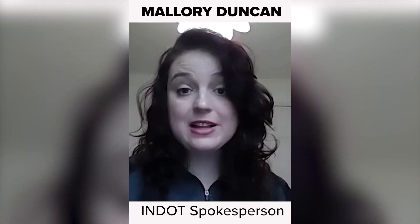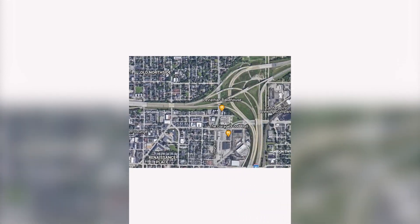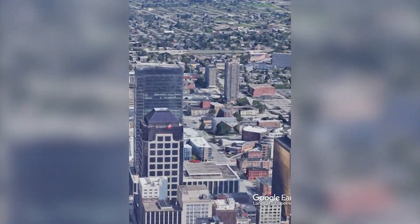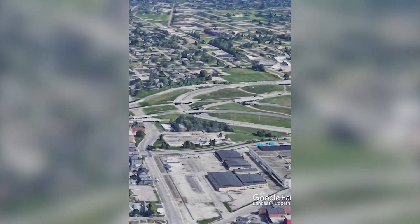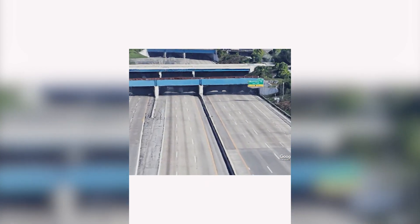We're going to eliminate a lot of those weaving patterns. So when you have to travel across three lanes of traffic to get to your exit — and it happens a couple times in the North Split right now — those will be eliminated. This weekend specifically, what's closing is the area from Meridian Street to East Washington Street. Be aware that a lot of those exits to get downtown are not going to be open. You won't be able to get off on Washington Street if you're on the North Split. The distributor ramp will close.